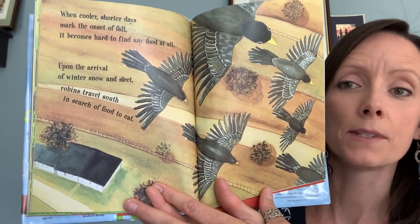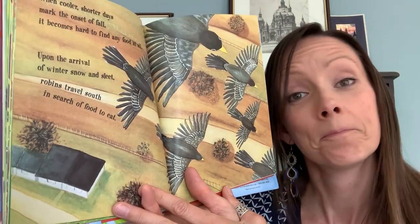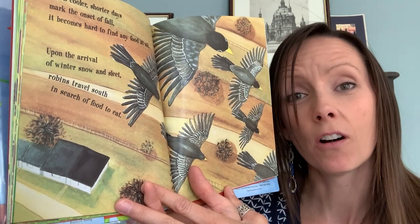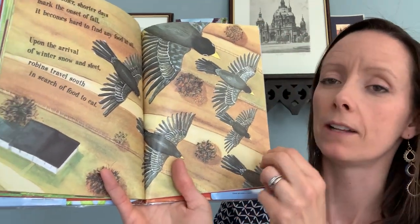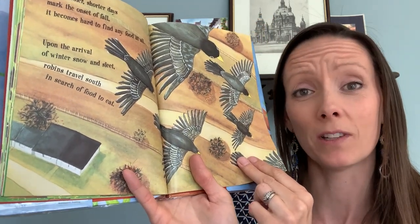When winter comes at the end of fall, are there any more berries on the bushes? Are there any more insects and worms to eat? They've all gone to hibernate, so you know what the birds do? They fly south. They fly somewhere warm for the winter, somewhere where they can find food a little easier.